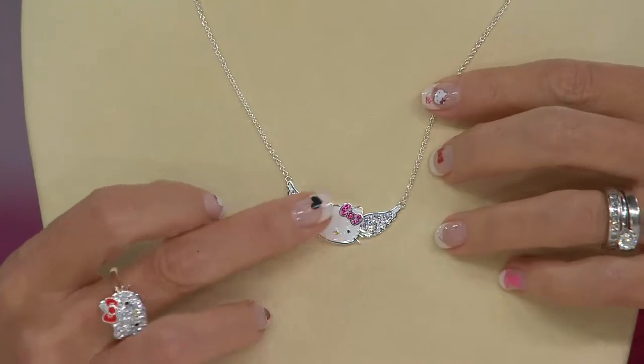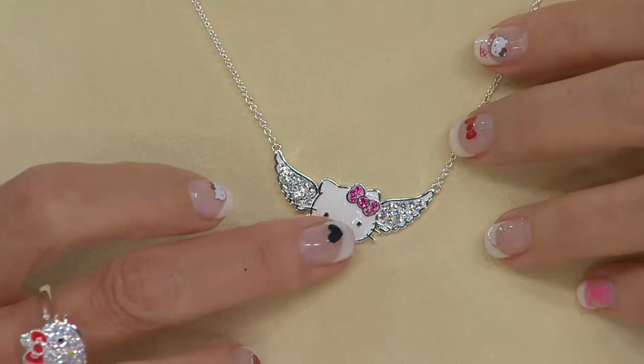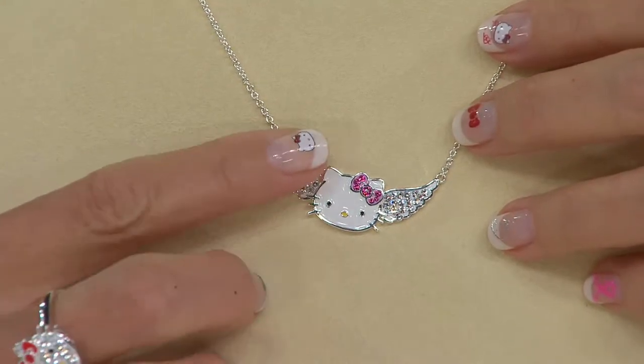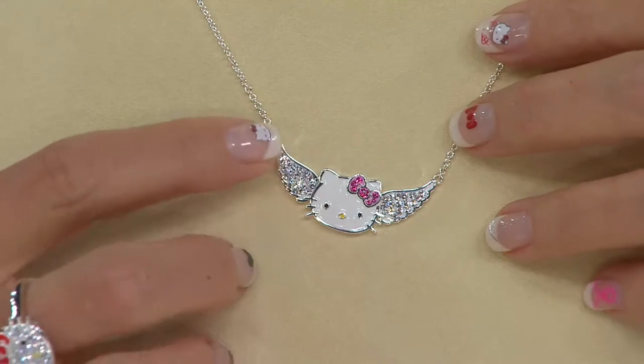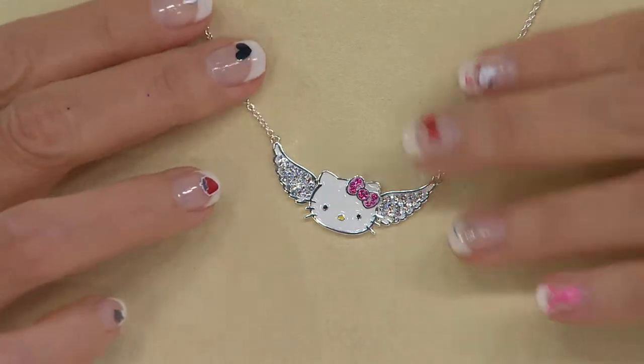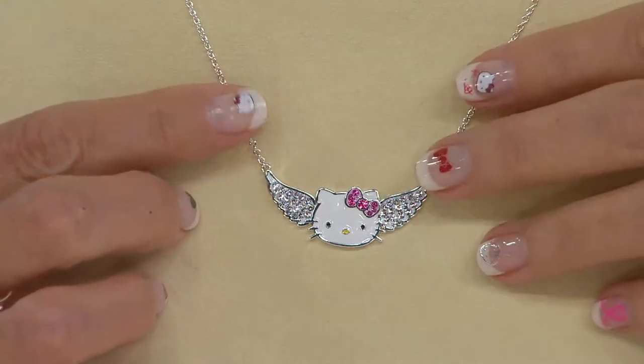It's really just so pretty, and it is an uplifting message. There's a white enamel — her face is white enamel — you see her little enamel yellow nose and her little eyes, and then her crystal pink bow. And that left side, it can't ever be on the right side, it's always going to be the left, because that's how we tell her and her little twin sister apart, her very best friend.